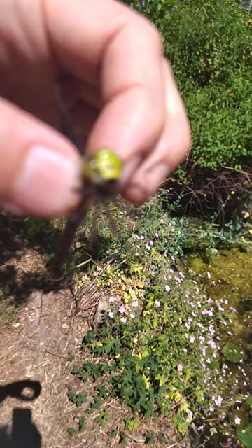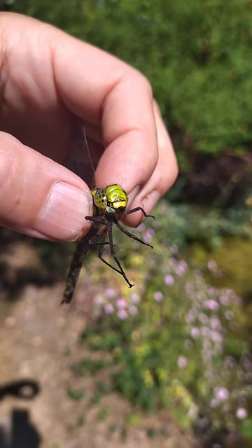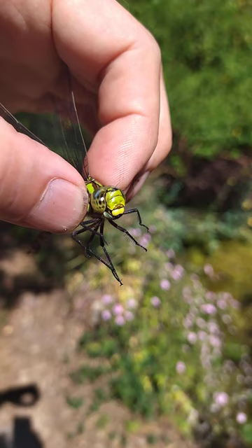Kind of like the legs of a mantis - raptorial. They form almost like a basket. Absolutely glorious species. The larvae - the nymphs rather, the immature creatures - live in the pond, ugly brown beasts, but the adults are absolutely glorious.